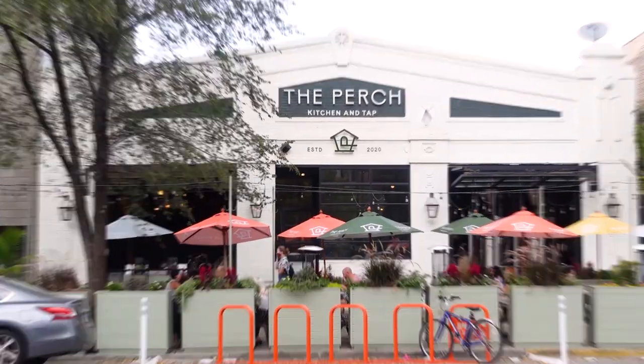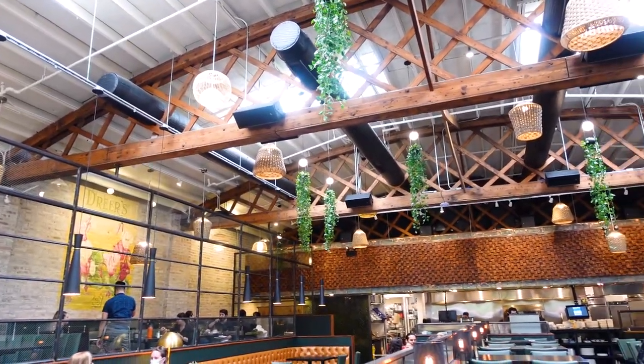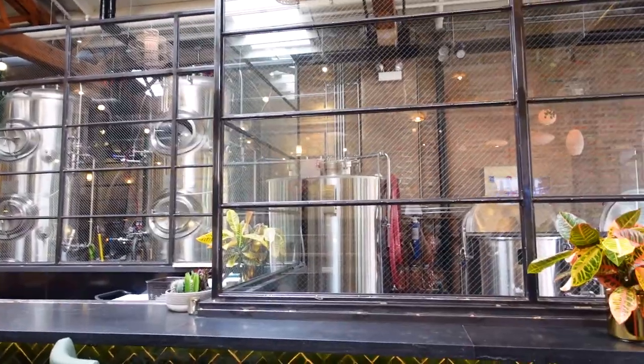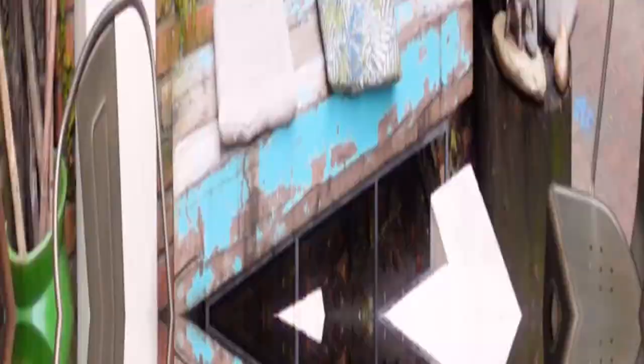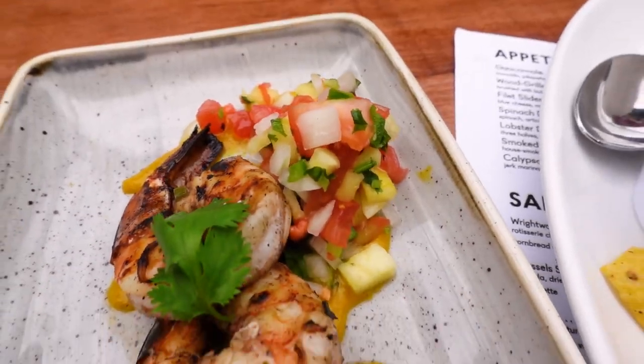I'm assuming you've worked up an appetite by now, so I suggest grabbing a meal at The Perch, which is Wicker Park's brand new brew pub. Inside the restaurant is light and airy and even has its own on-site brewing facility, a partnership with Finch Beer Co. We're sitting outside in their beer garden, which is so funky and fun. You need to come to this place if you love beer, fantastic food, and craft cocktails — it is seriously so amazing and the menu is fantastic.